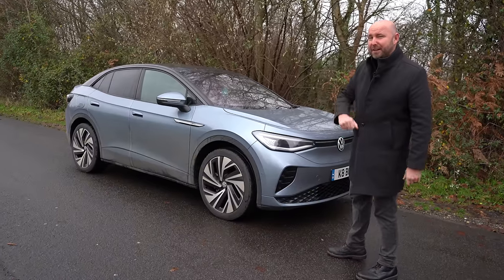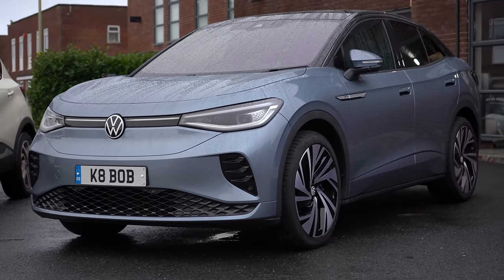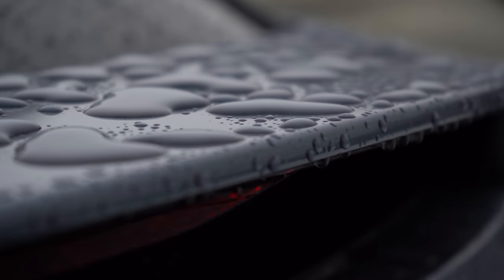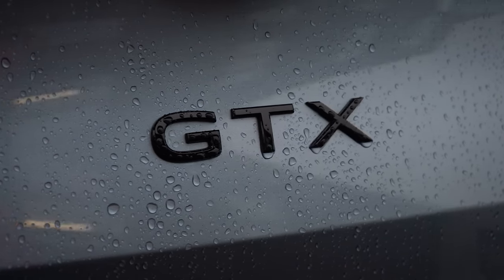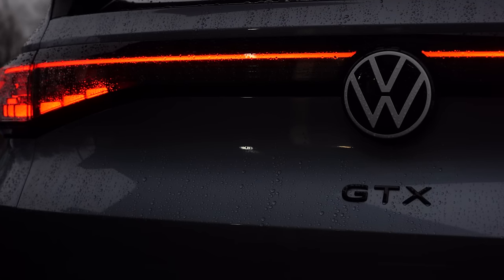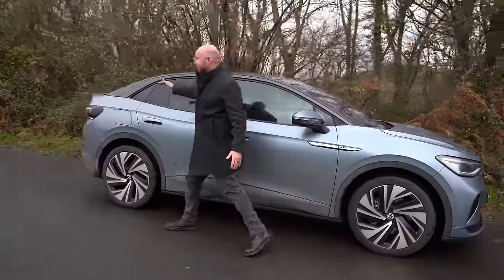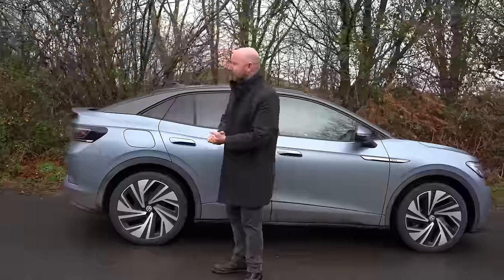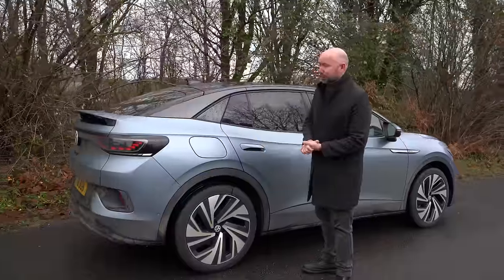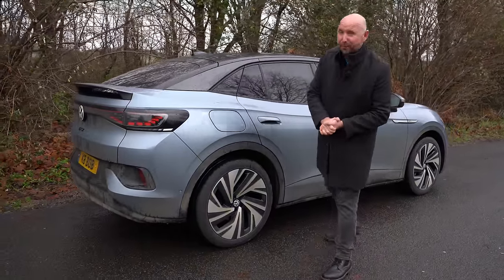This here though is a VW ID5 GTX. The front end may look like the ID4, but as you come towards the rear you'll see this coupe-like sloping roofline and a very attractive rear end. Being a GTX, it's four-wheel drive and we've got more power — 0-60 in about six seconds, with about 295 brake horsepower equivalent.